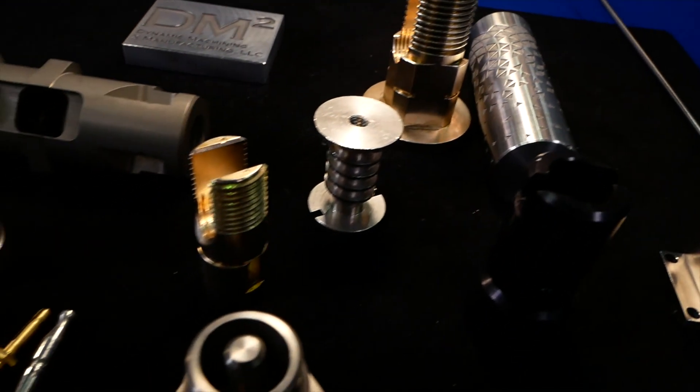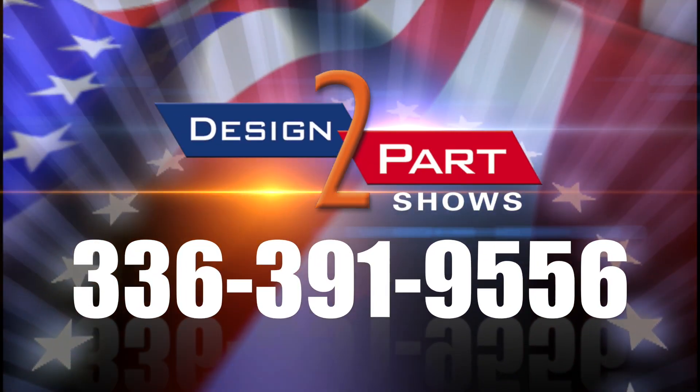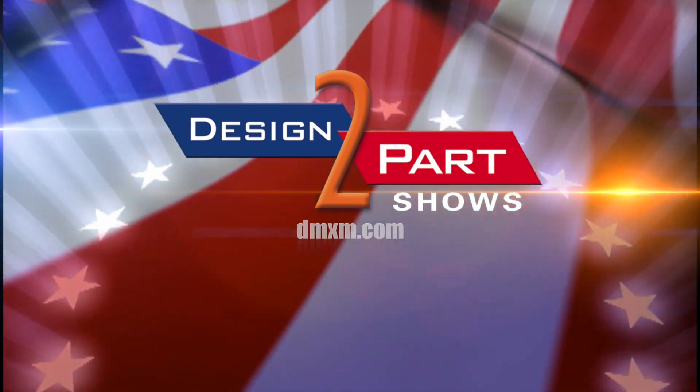A lot of our customers have Swiss screw machines in-house, but they don't have the experience that we have or the time on the machines themselves to make a lot of these difficult parts. See us and other quality suppliers at D2P.com.